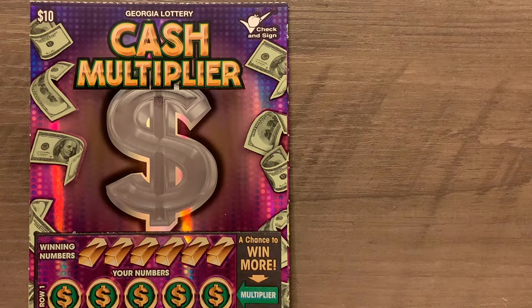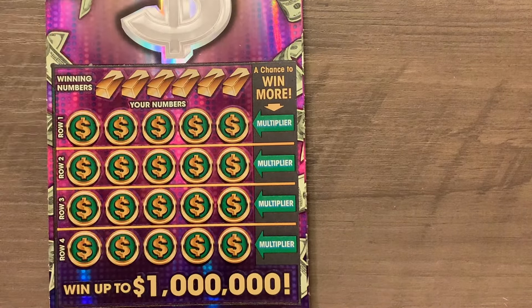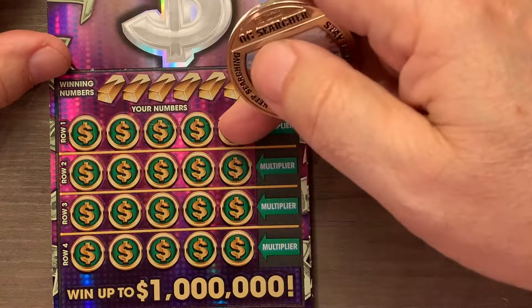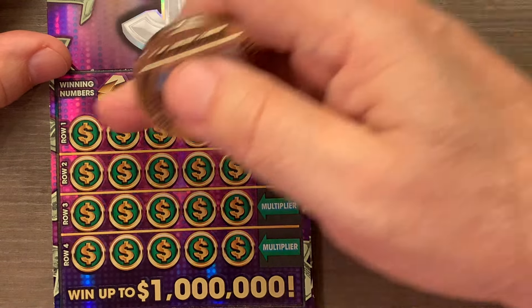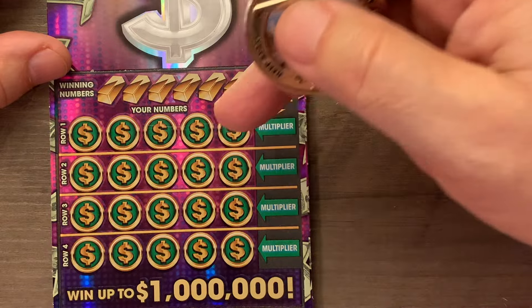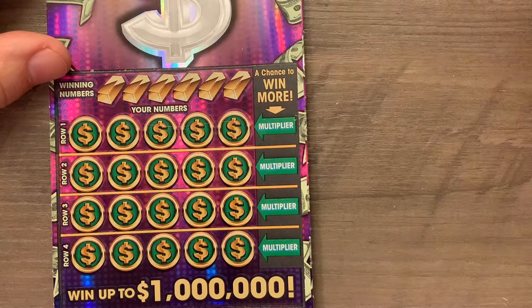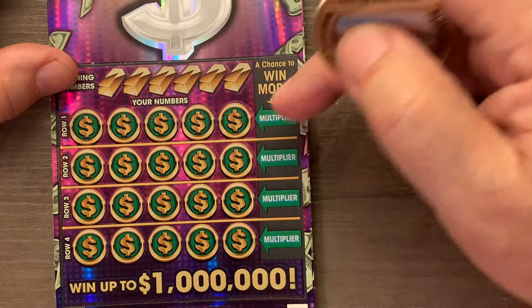We played these all before so we'll go over them real quick and get to scratching. This one is pretty simple: we've got four different games. If we match any of the winning numbers to one of our numbers in any game, we get a winner, and then we get a chance to multiply it over on the side. There are no wild cards other than the multiplier.